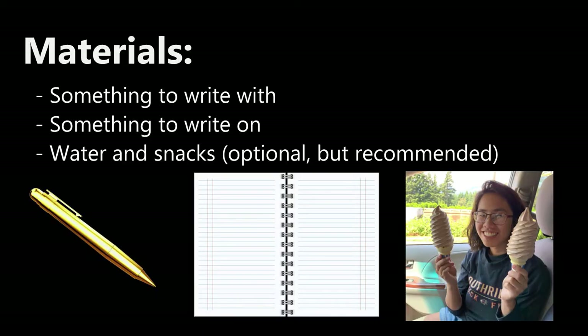For this adventure, we will need something to write with, like a pen or pencil, and paper to write on, preferably a notebook, and of course water and snacks.